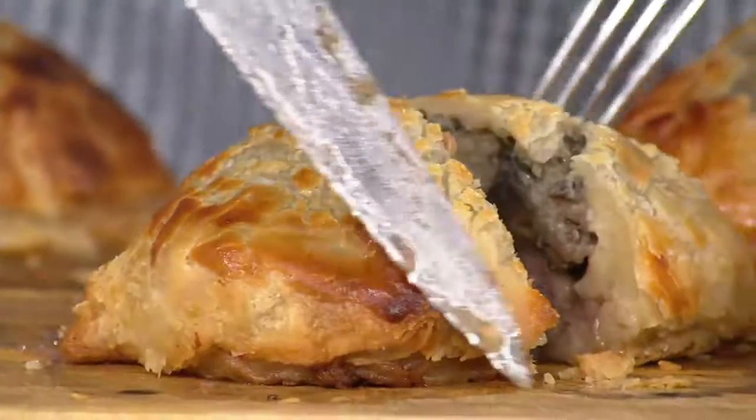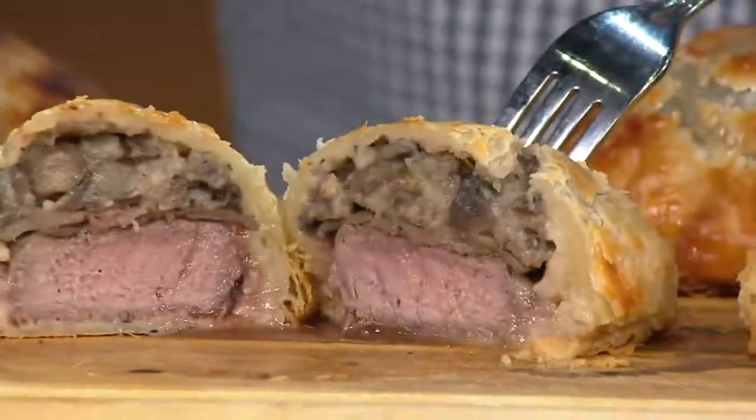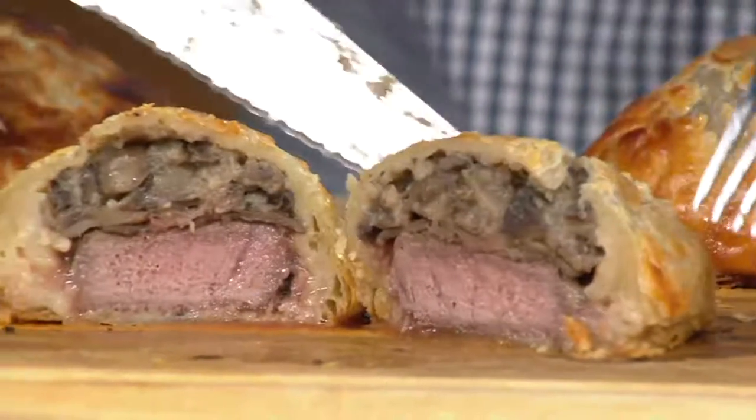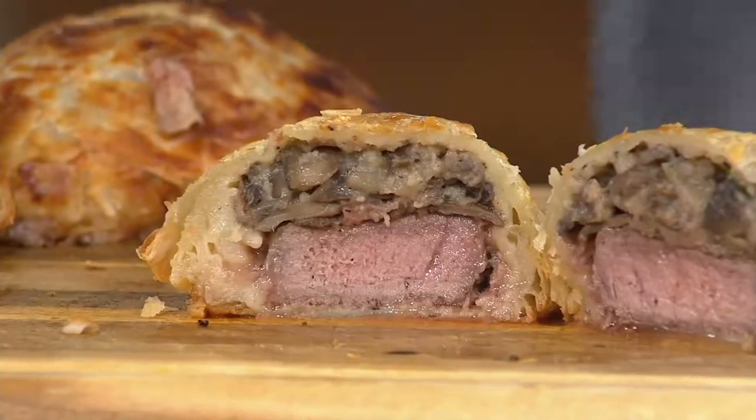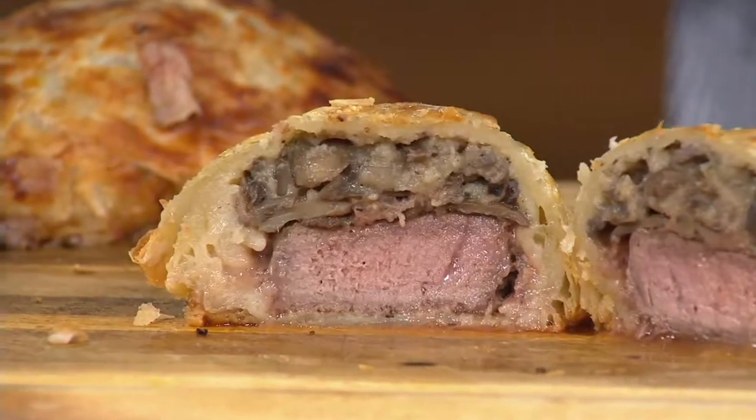You're a steak lover. When somebody said, if they wanted their wedding — you cater weddings — they said we want beef wellington. How much per beef wellington would you charge for that catering? A lot.